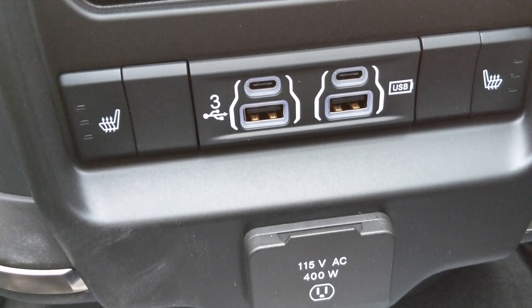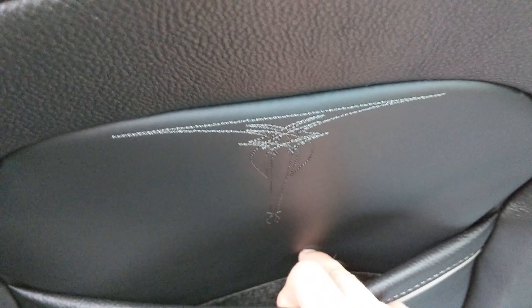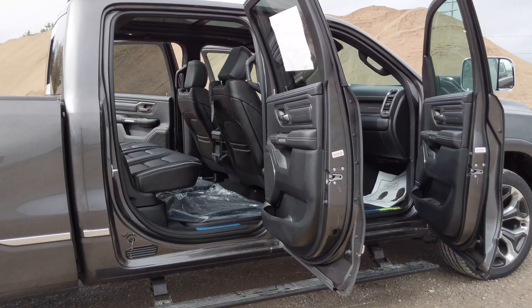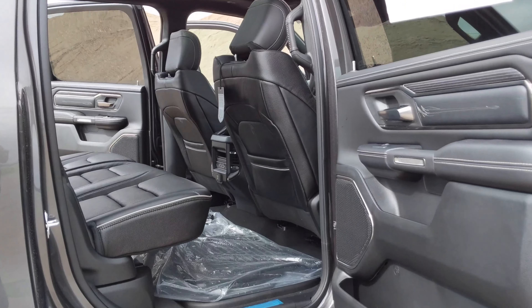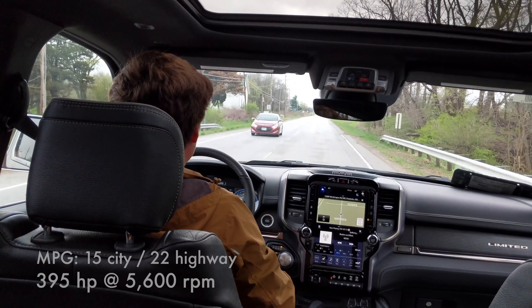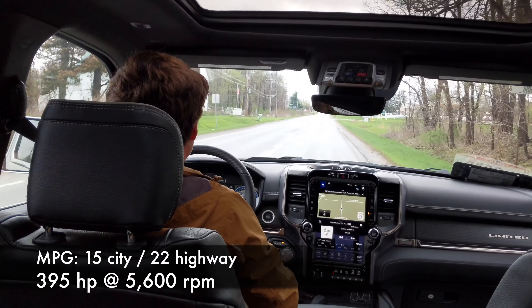The screen above the steering wheel offers so much information: radio, whether you're in low or high gear, drive, and it probably tells you about how you're towing. It comes with your typical buttons on the side — lights, powered windows, locks. This particular vehicle comes with a wireless charger and enough USB ports to charge many devices.